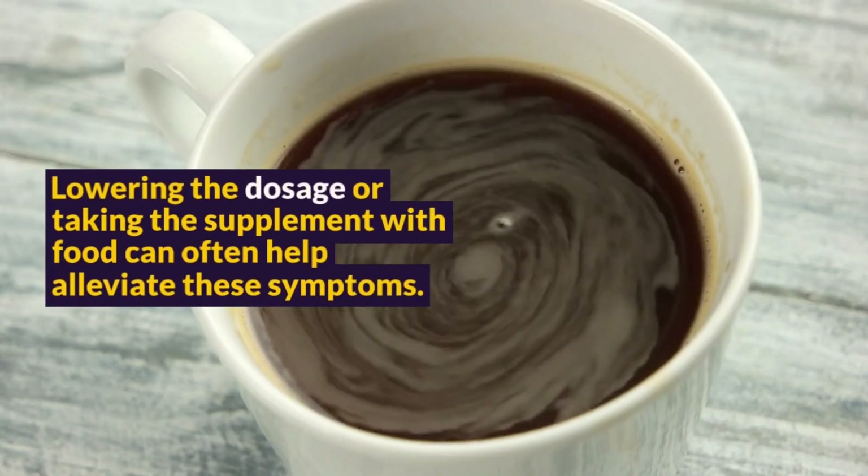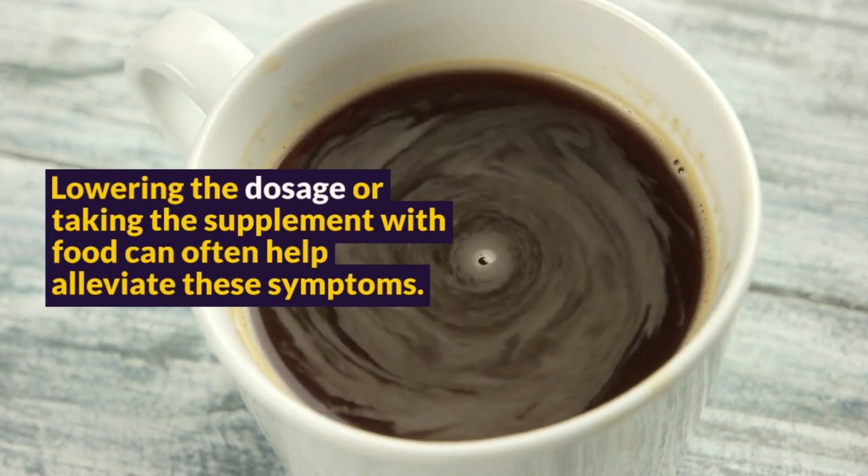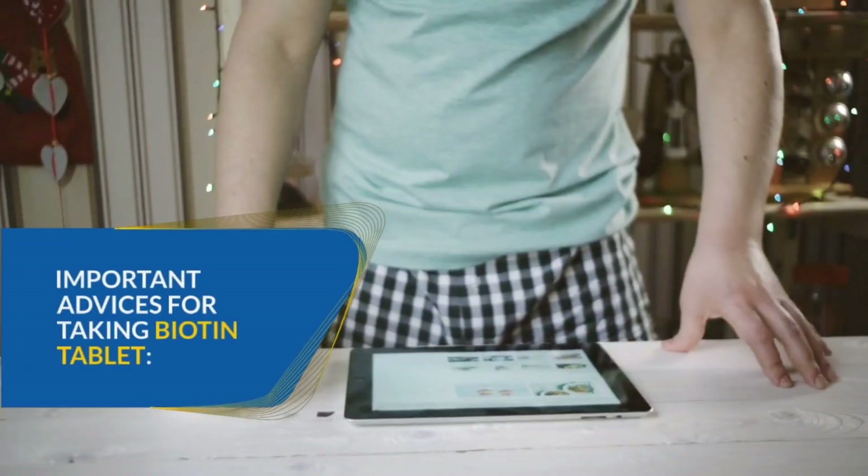Digestive issues: High doses of biotin may sometimes cause gastrointestinal discomfort such as nausea, diarrhea, or an upset stomach. Lowering the dosage or taking the supplement with food can often help alleviate these symptoms.